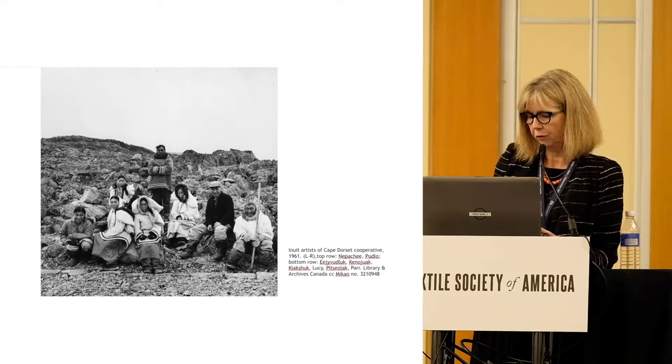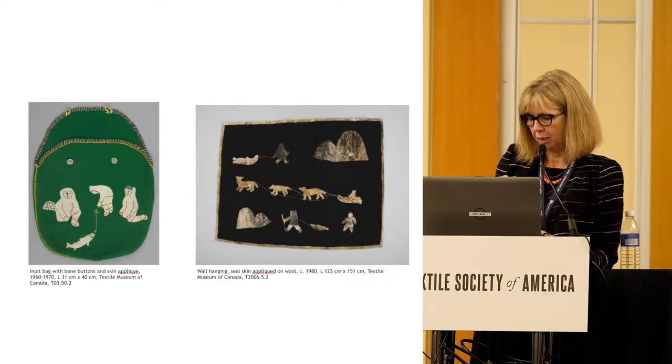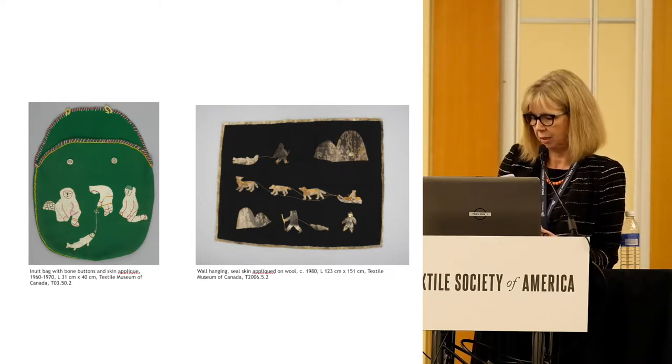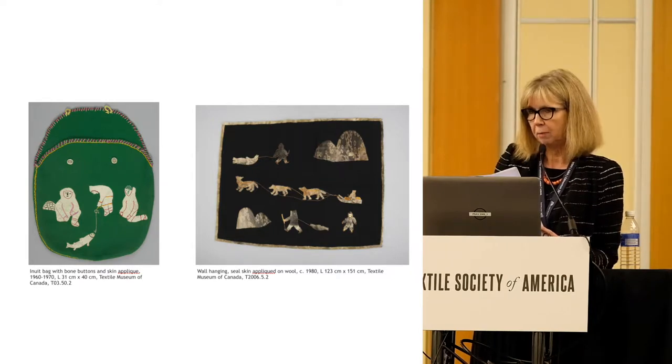The origins of Inuit printmaking go further back in time. Since 1948, James Houston had been working to establish a formal marketing structure for Inuit art, which at that time included mainly stone and ivory sculpture, basketry, and sewn handicrafts. Among these were skin pictures, an important antecedent to paper printmaking — made with meticulous workmanship by Inuit women for sale, consisting of appliqué images cut from bleached and unbleached seal or caribou skin. Designs cut from fabric and applied to another piece of fabric is a traditional method of decorating skin clothing, produced from at least 1951.